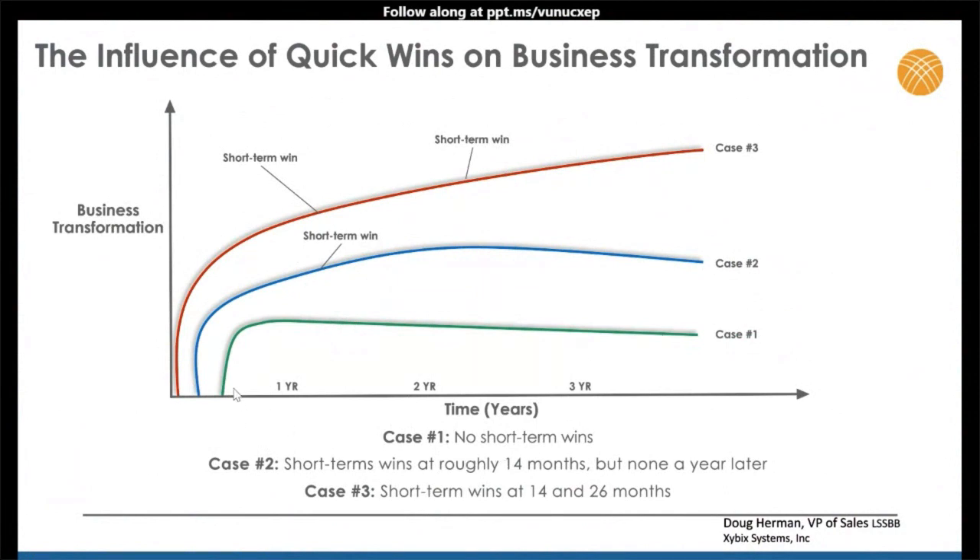Quick wins are another way to help bring about change. When transforming your center, you want some quick wins. Case one: no short-term wins — transformation happens for a while but then flat-lines. Case two: some change and little wins along the way, but they peter out. Case three is best: get the transformation going, find short-term wins, get groups together, talk about decorating, do wellness competitions — all these little wins keep transforming the culture in your center. You can leverage your project to begin changing the culture. It's not just buying furniture; it's doing a transformation for your entire center.